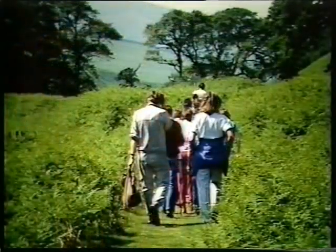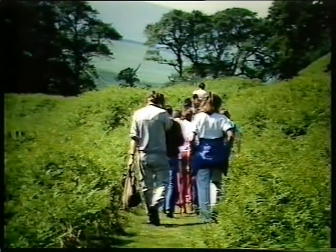By now people are relaxing into the walk, kicking off the city dust and enjoying the fine weather as their path carries them to Langleeford.